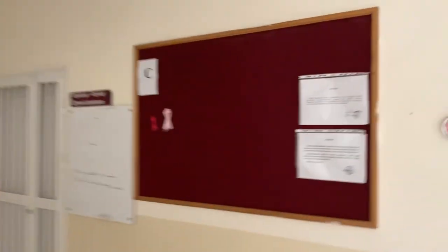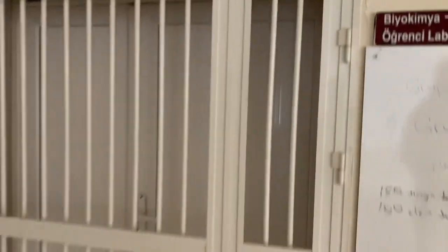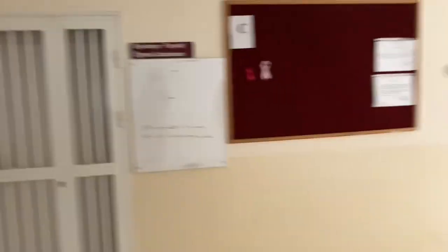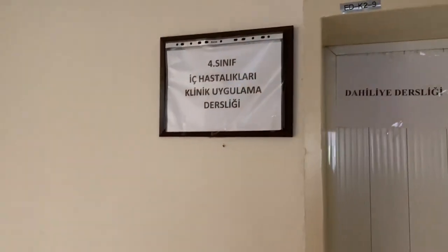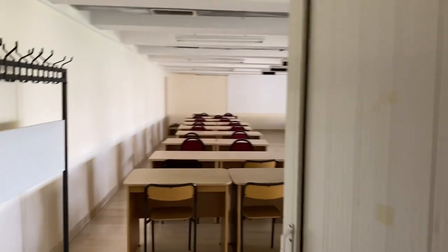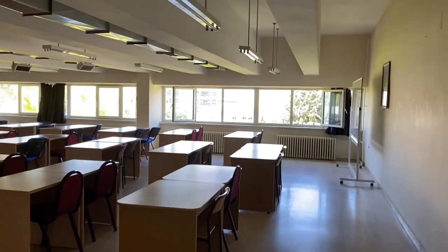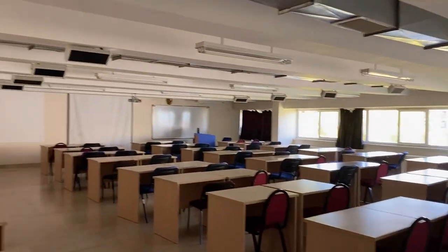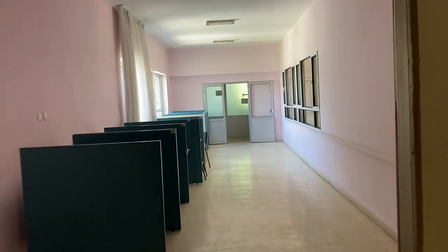Şimdi oraya gidiyoruz. Burası da alt tarafla aynı; burası biyokimya ve fizyoloji laboratuvarı. Yine A ve B şeklinde ikiye ayrılıyor. Dördüncü sınıflar stajlarını bu dersliklerde görüyorlar. Mesela burası staj dersliğiymiş; kocaman bir sınıf gibi.